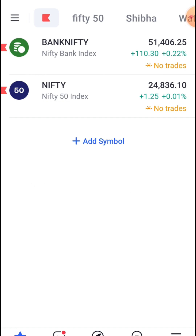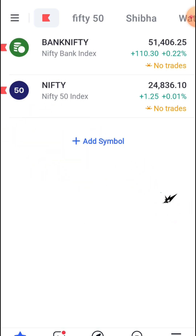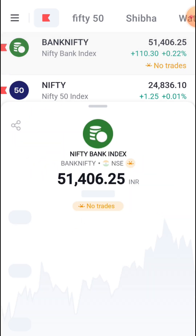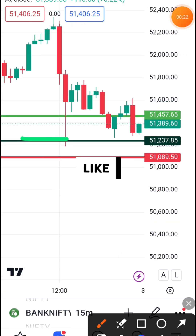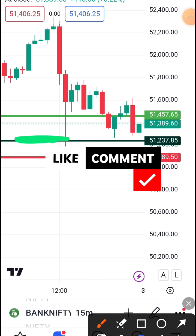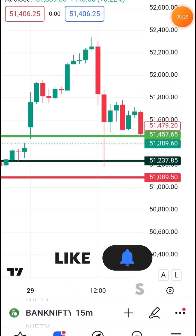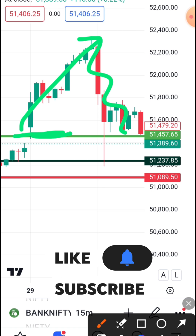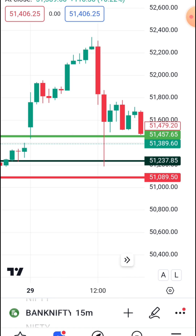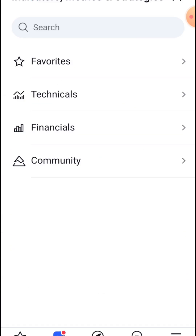We are going to show you the Nifty Bank.